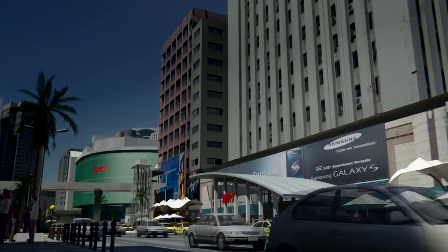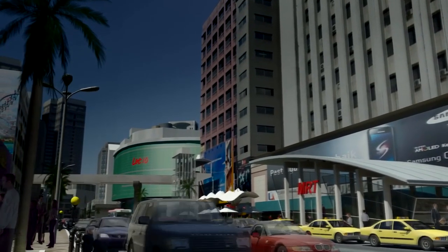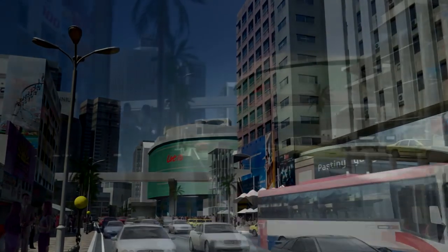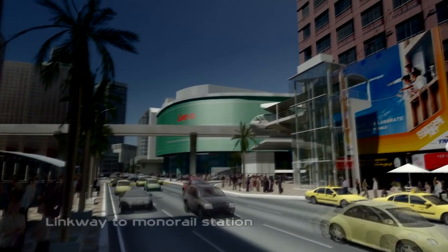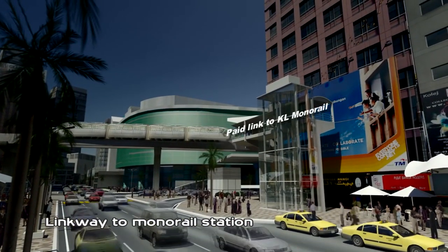Transforming Bukit Bintang into a greater tourist, shopping and business hub — the new heart and soul of KL City — with an easy direct link to the KL Monorail.